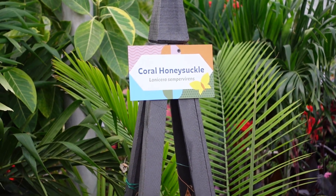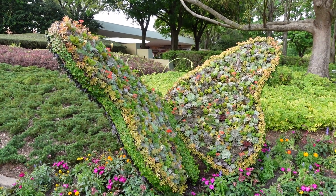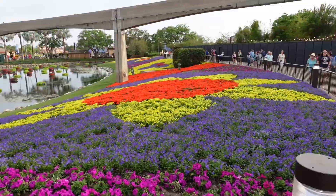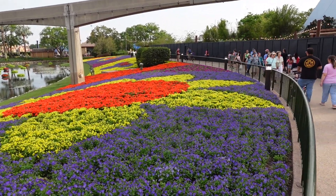Honeysuckle — I used to grab that as a kid and just pull it and suck it and have the sweetness. The succulent butterfly topiary — now that's pretty cool. Wow, the colors on these flowers are just amazing, so pretty.